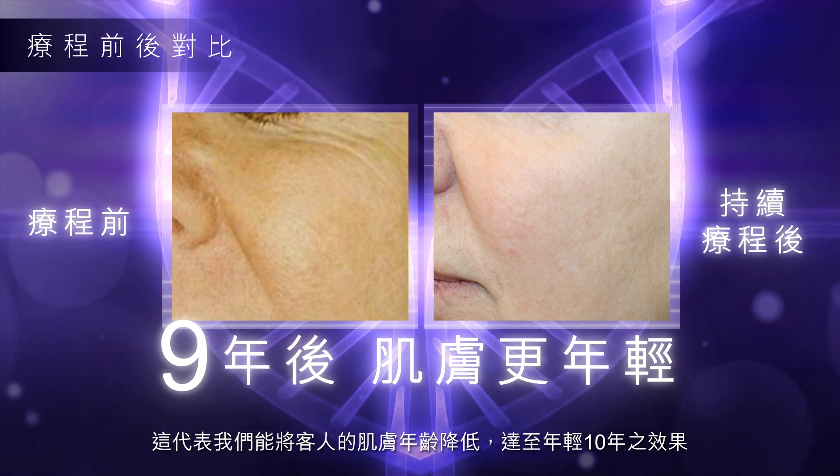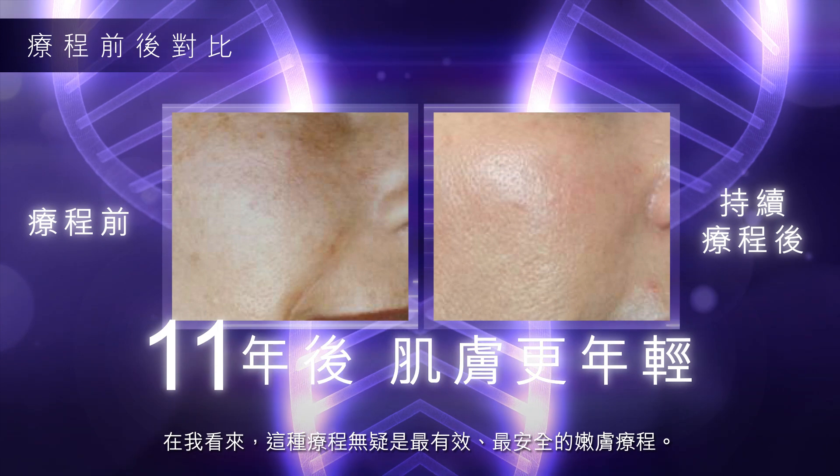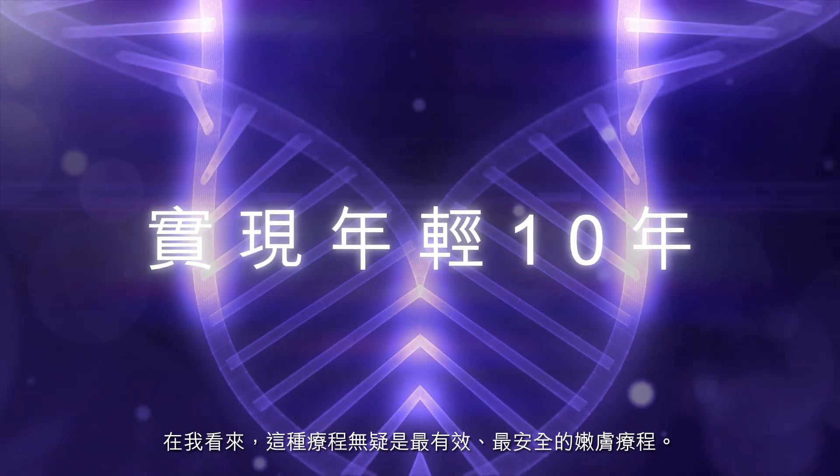That means that we are able to reduce the apparent age of our patients by more than 10 years. That makes this treatment, with no doubt in my opinion, the most efficient and safe treatment for skin rejuvenation.